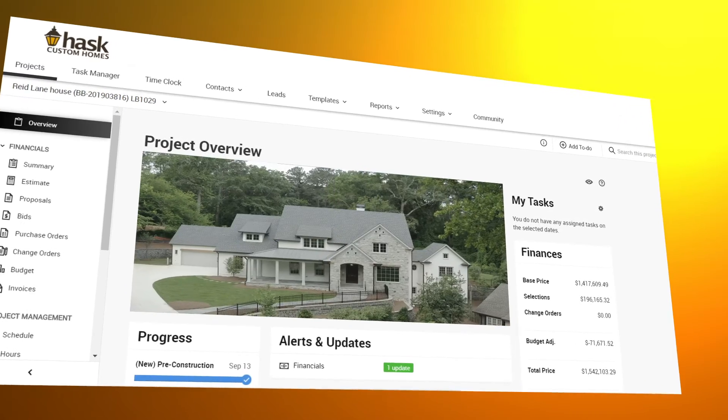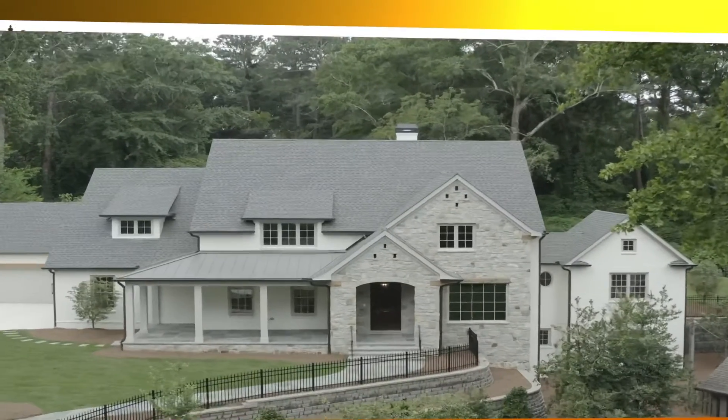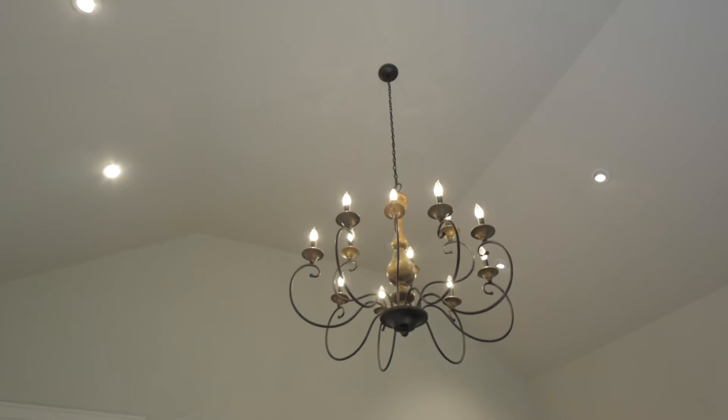This helps time-sensitive decisions to be made from wherever our client is. Almost effortlessly, we share files and photos, track daily job site activities and progress. It provides a platform to openly communicate with clients and crews, helping us keep clients informed on the status of their projects.